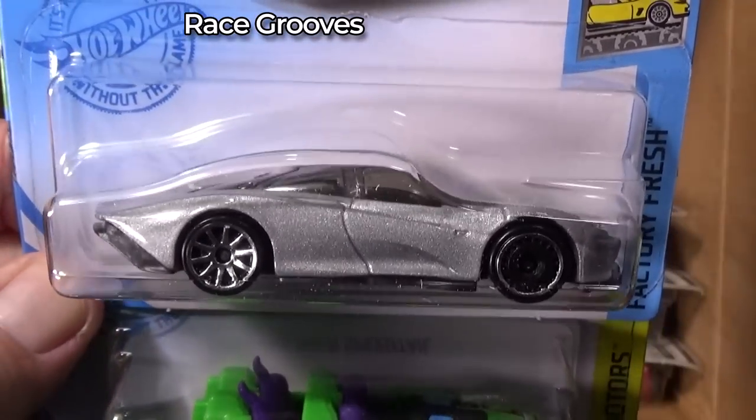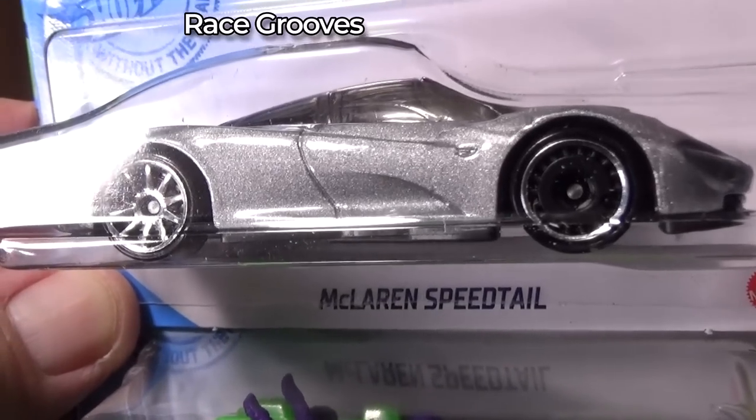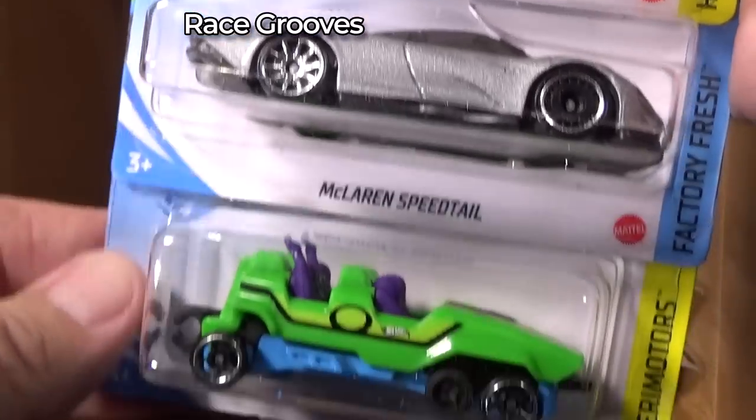The Ford GT40 — yeah, I did buy that one. It's my favorite car. And see the mixed wheels? It's supposed to be like that — you can see that in the picture. I found that in the store as well.